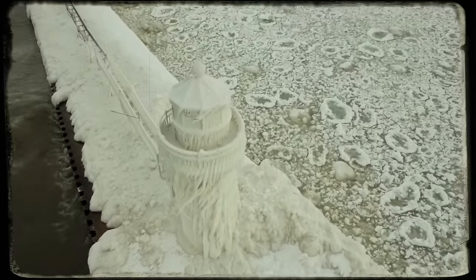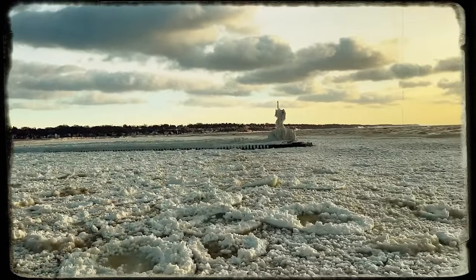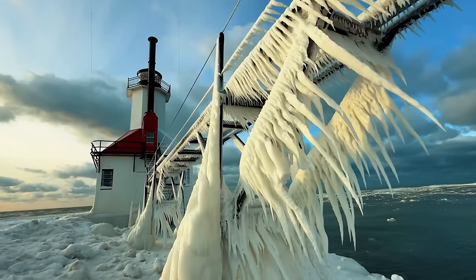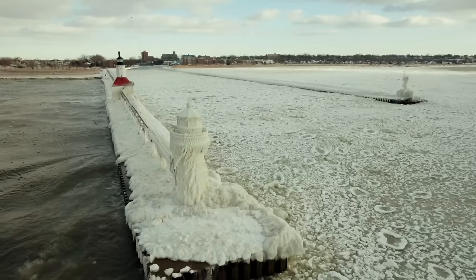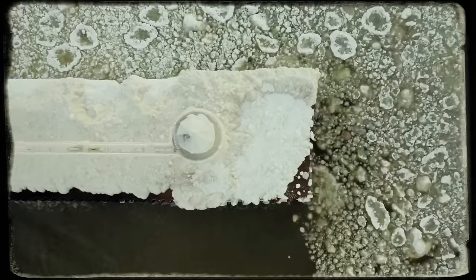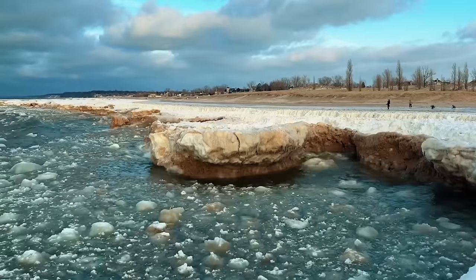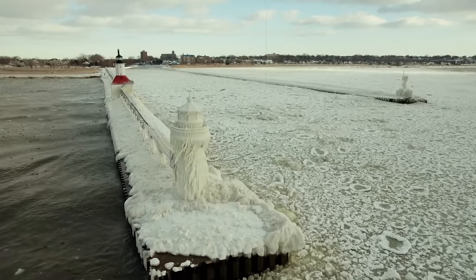Frozen Majesty. Finally, we have a sight so extraordinary that if not captured by this drone, it would be hard to believe it exists in real life. Behold the historic St. Joseph Lighthouse, standing ice-coated after a raging storm on the shores of Lake Michigan. As the waves crash against its sturdy structure, water cascades over the lighthouse, freezing instantly in the cold temperatures. Observe the direction of the waves by the ice crystals formed, and marvel at the rare natural phenomenon known as pancake ice adorning one side of the lake.